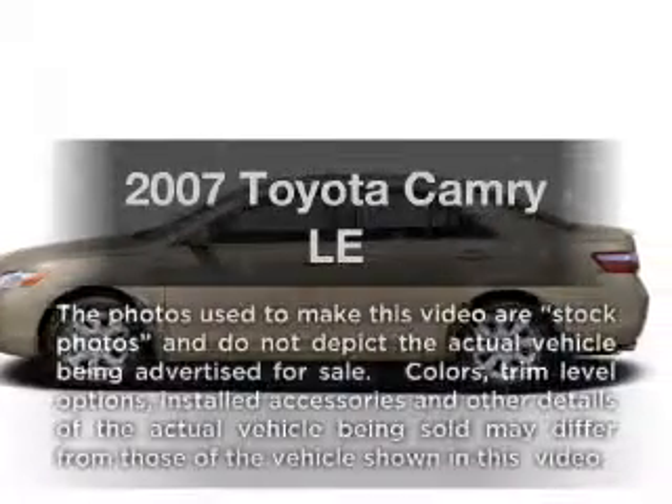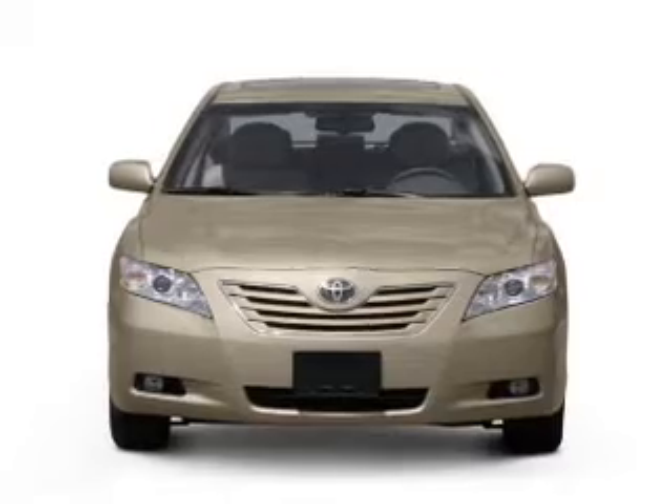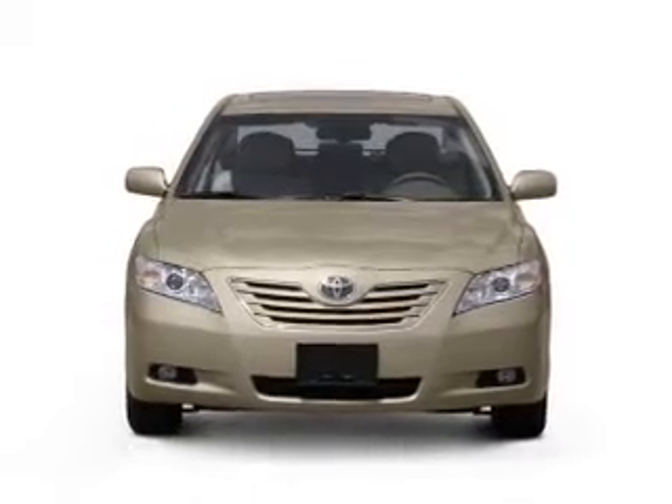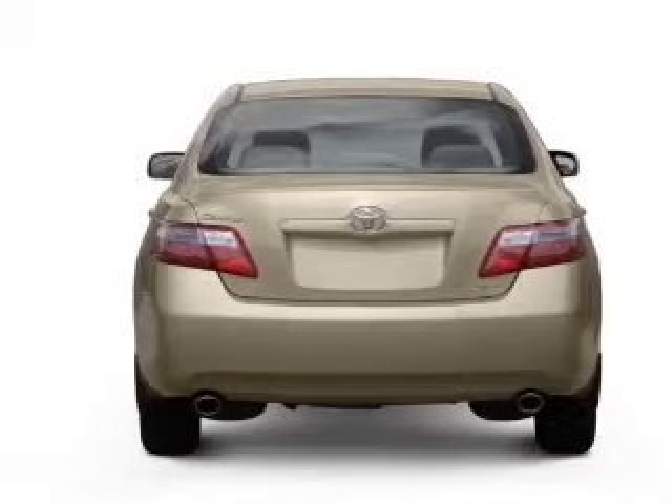Imagine yourself in this 2007 Toyota Camry. Travel the roads in style and comfort in this great vehicle, with an efficient 4-cylinder engine connected to a smooth shifting 5-speed automatic transmission.